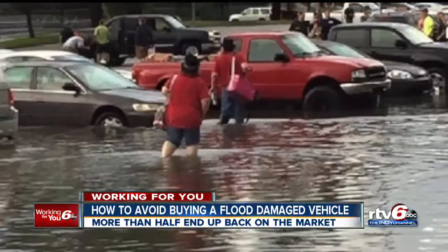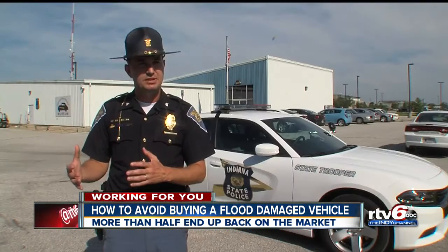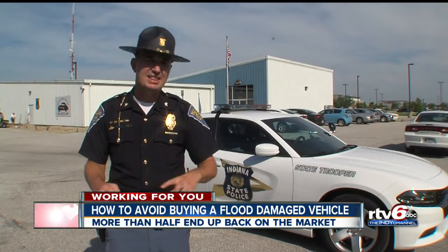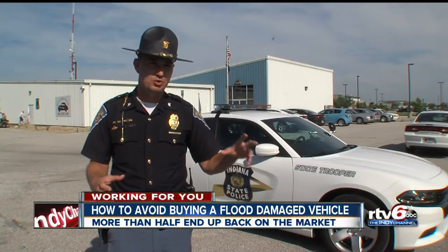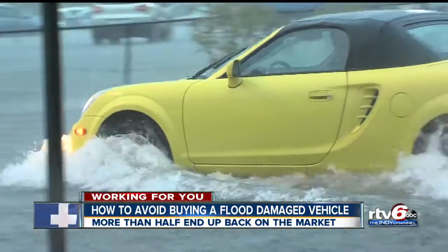State police say flooded vehicles can be good cars if they're fixed properly. The problem is if somebody takes shortcuts on those fixes just to keep it running short term — in the long term, you might have problems you wouldn't normally have, and water would be the main factor causing those problems.